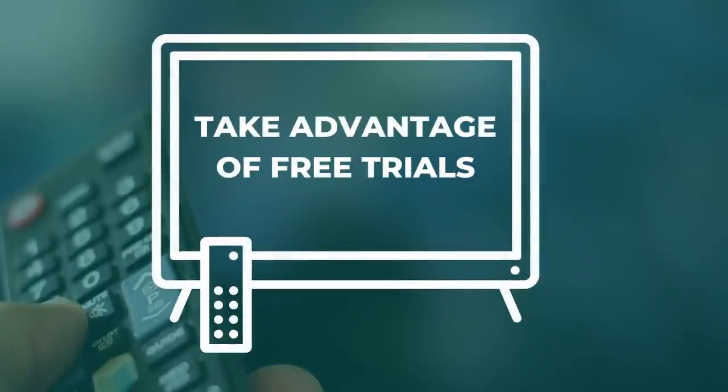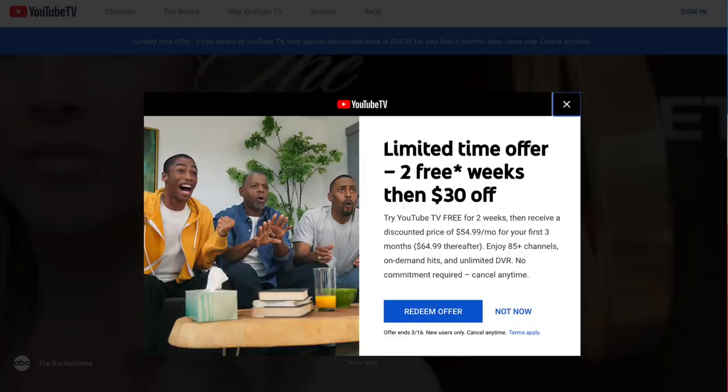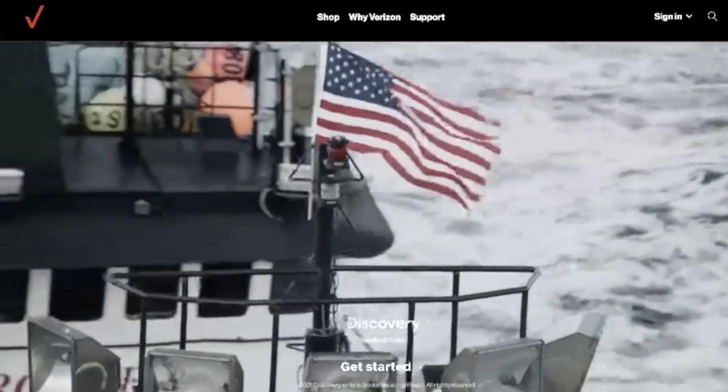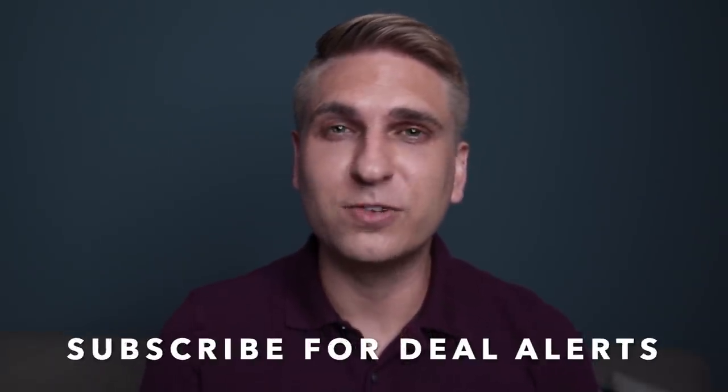Now to number seven: take advantage of free trials. Some of the more established streaming services are doing away with free trials while others are still offering them, and this is a great way to try before you buy. Free trial offers change often, but some of the more generous ones I've spotted recently are one month of free Hulu on demand and two weeks free for YouTube TV. Just set a reminder to cancel before the trial expires if you do not want to be billed. And don't miss extended free trials — select Verizon unlimited plan subscribers get either six months or a year of Discovery Plus at no additional charge. When I see free trial offers I think you may like, I post them on my YouTube channel in the community tab, so subscribe if you want those deal alerts.